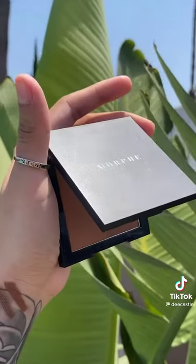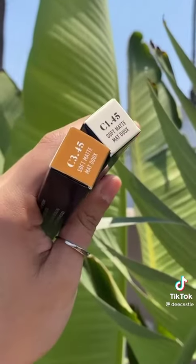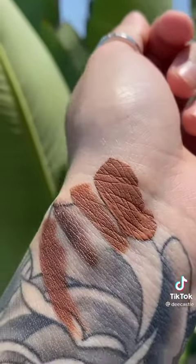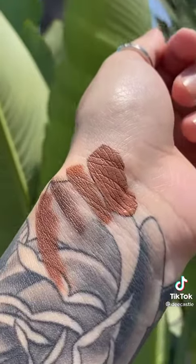I also got a bronzer in the shade Vlogger, two different shades of the full coverage concealer, and my favorite lippies — I got Confess and True Story. Confess is on the very top and True Story on the very bottom. They're super matte — I love them, go get them!